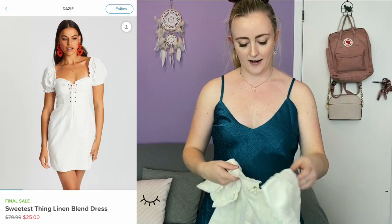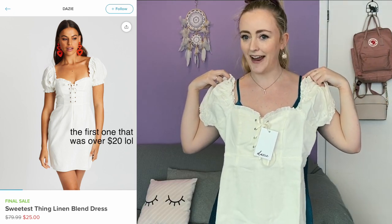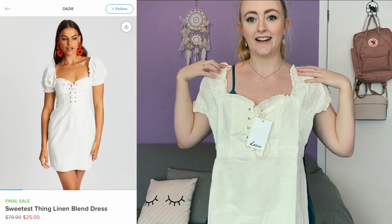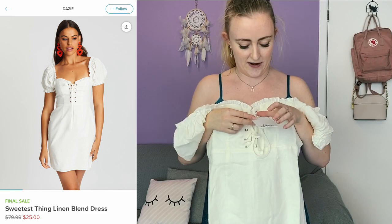The next one is another white linen dress. I really love it — right now looking at it in the mirror I think it's so cute. This one is from Daisy.